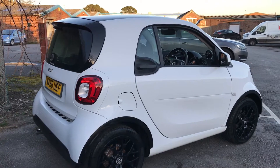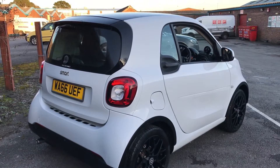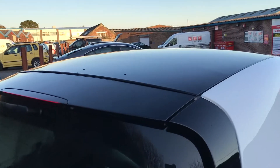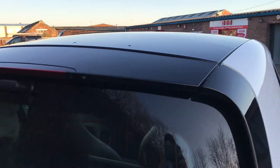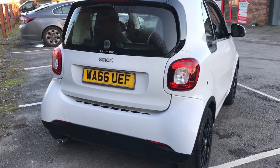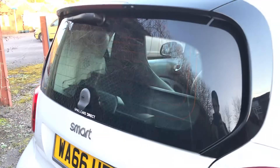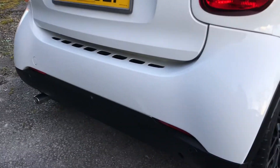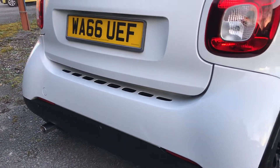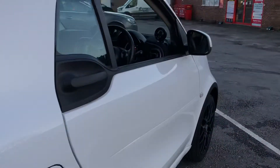This example features an extremely generous level of specification, including urban style, premium and comfort packs. To summarise, it's got a brilliant pan roof glass fixed roof, sat nav, leather heated seats, rear parking sensors, and it also comes with two keys.